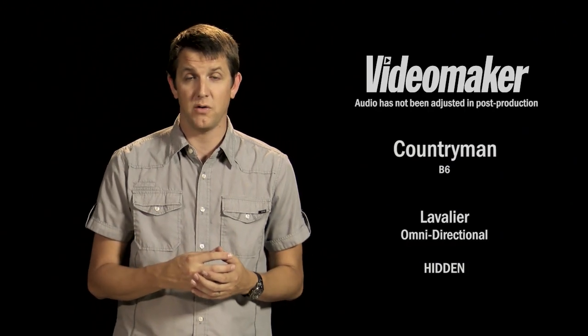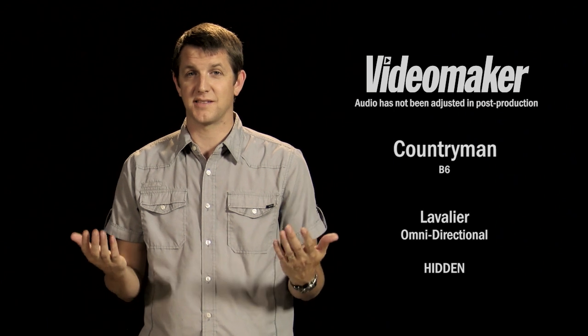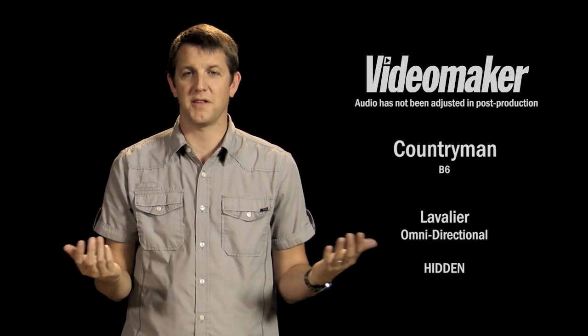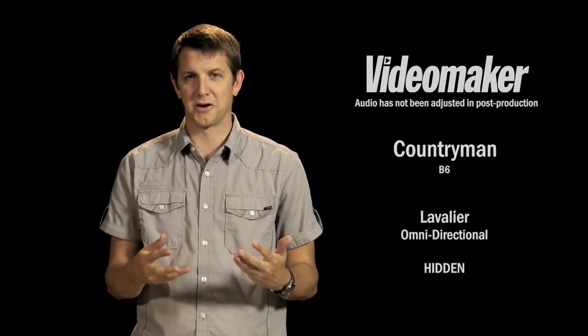So this is the Countryman B6 lavalier microphone along with the Sennheiser EW112 wireless system. Obviously you can tell the mic is hidden because you can't see it. You're probably going to get a little clothing rustle, but it's just tucked right in here. This is definitely a valid option if you need a closer micing situation. It is susceptible to clothing rustle, or if it's a long-hair subject you can hide it behind their hair, so you have to deal with that sensitivity. But it's pretty well hidden and nice low profile. Other bigger lavalier mics might not be quite so easy to hide, but this one's about a tenth of an inch, so it's pretty easy to hide.